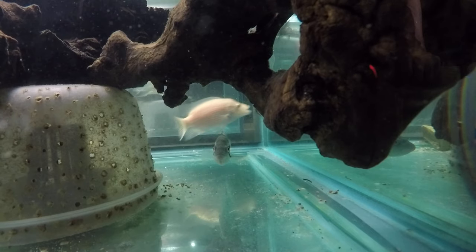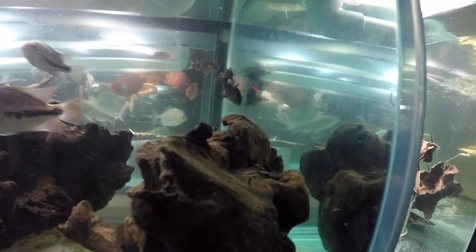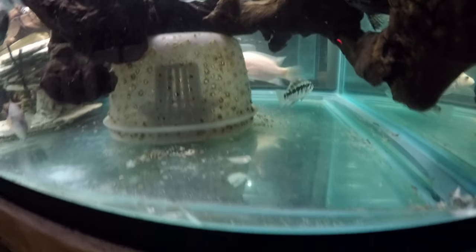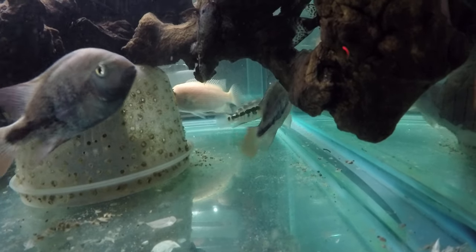The catfish may be trying to get some of the eggs — I'm not sure. Anyway, I went into this tank to clean up all the trash laying around, and that's when I saw the eggs.